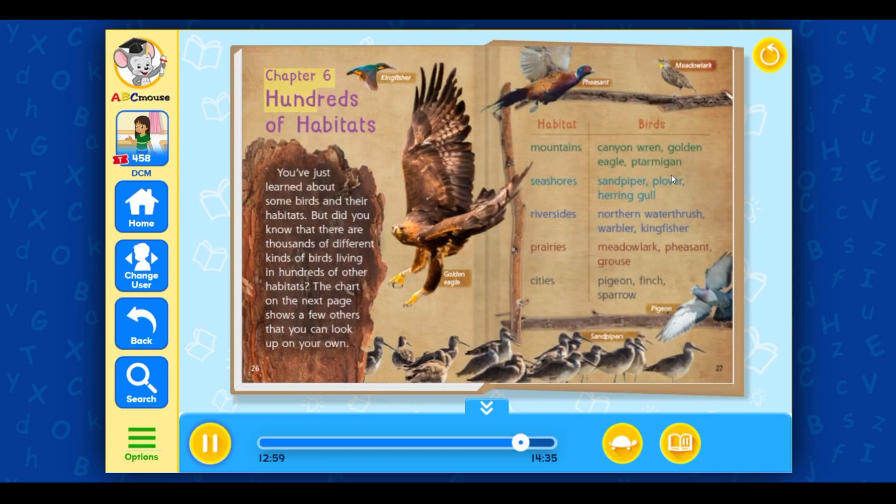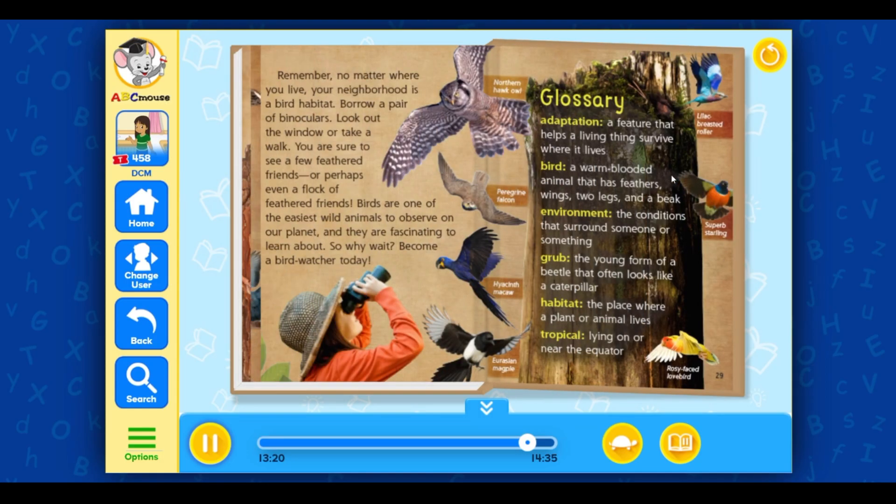Chapter 6: Hundreds of Habitats. You've just learned about some birds and their habitats. But did you know that there are thousands of different kinds of birds living in hundreds of other habitats? The chart on the next page shows a few others you can look up on your own. Remember, no matter where you live, your neighborhood is a bird habitat. Borrow a pair of binoculars, look out the window, or take a walk — you are sure to see a few feathered friends. Birds are one of the easiest wild animals to observe on our planet, and they are fascinating to learn about. So why wait? Become a bird watcher today.